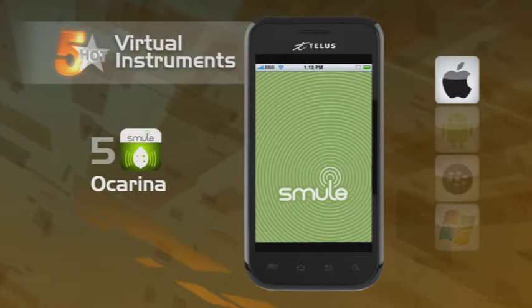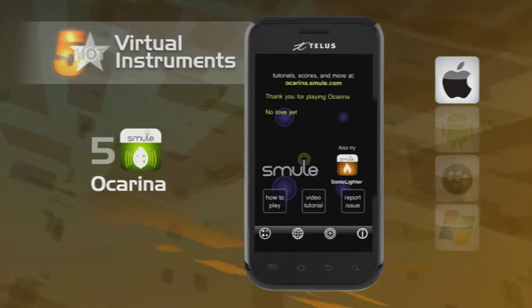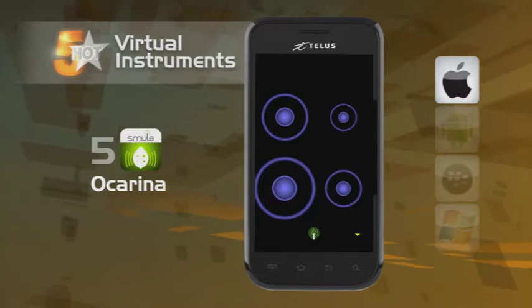First up, the Ocarina. It's a digital wind instrument — made famous as the flute used in the Zelda video game, and is one of Apple's all-time top 20 apps. Just hold your phone's microphone up to your mouth and blow into it. Covering the virtual holes that appear on the screen with your fingers makes different note combinations.